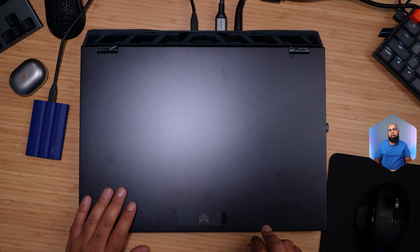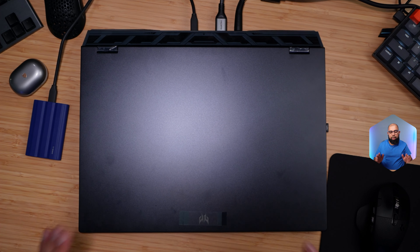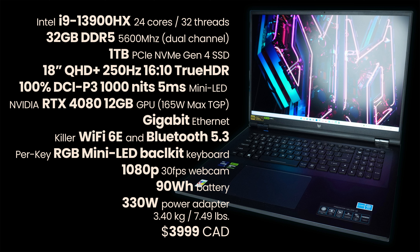Hello and welcome. Here we are with the last 18-inch contender of 2023. This is the Acer Predator Helios 18 for 2023, featuring the RTX 4080 and a stunning mini-LED display at 250Hz. Let's jump right in.